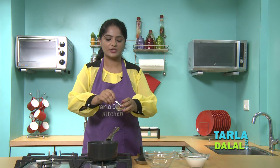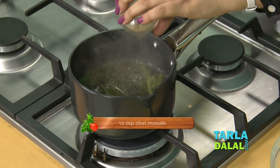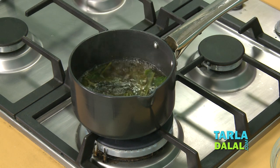Now we'll add ginger and chai ka masala, which is readily available in the market. We'll mix it well and simmer for 1 minute.